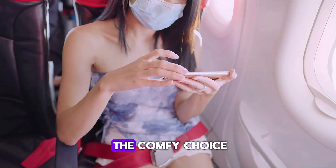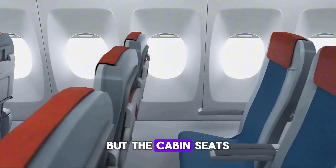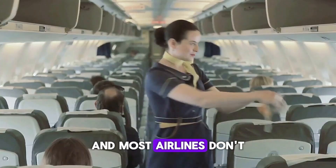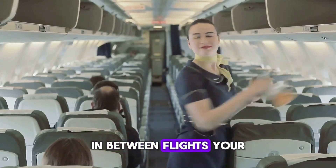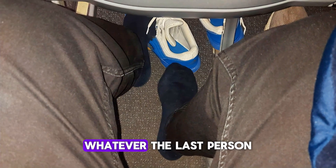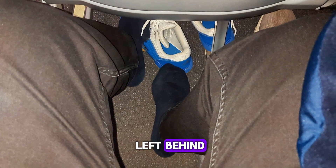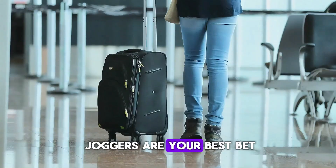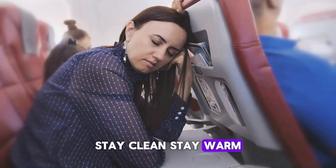Shorts might seem like the comfy choice, but cabin seats aren't exactly clean. Hundreds of people sit on them every week and most airlines don't deep clean between flights. Your bare skin is touching whatever the last person left behind, not to mention sudden temperature drops mid-air. Jeans or joggers are your best bet. Stay clean, stay warm, stay sane.